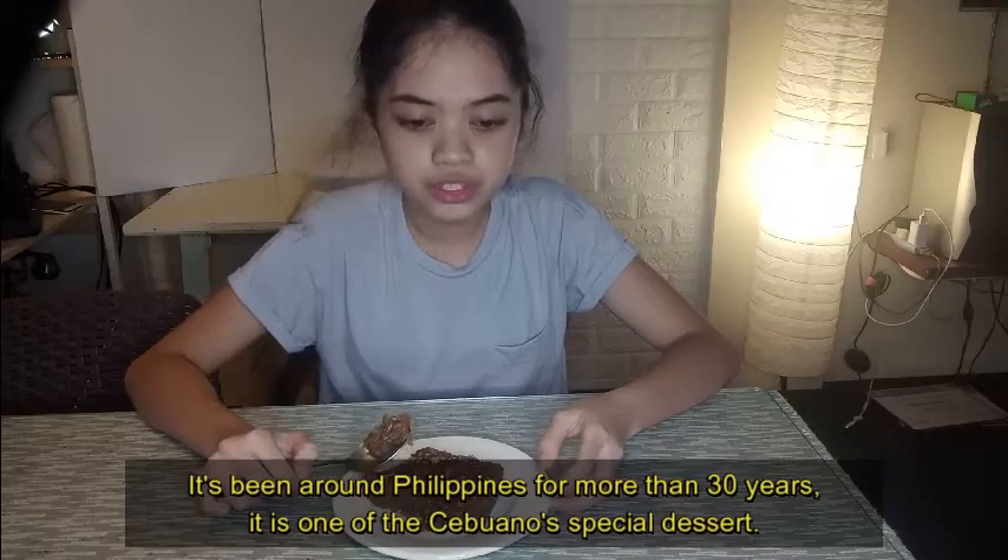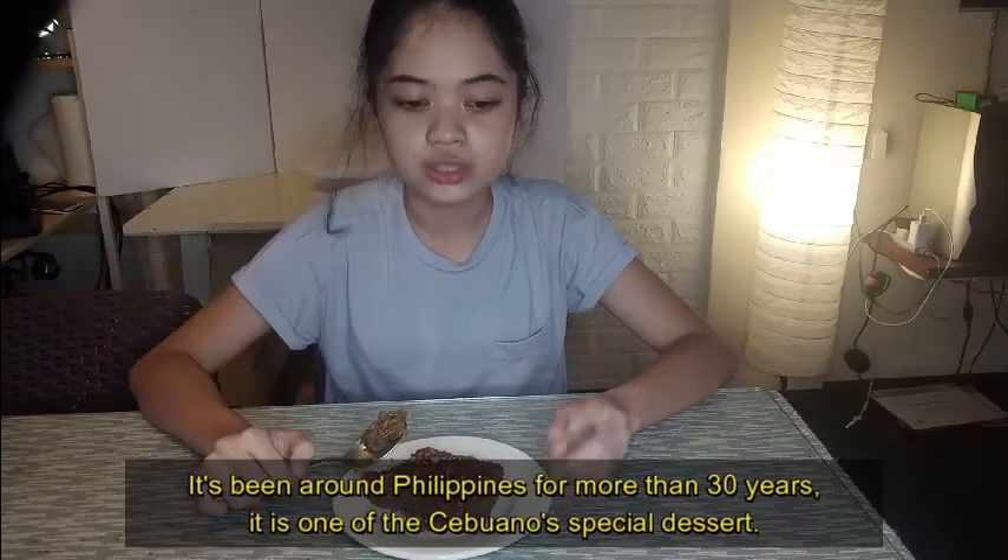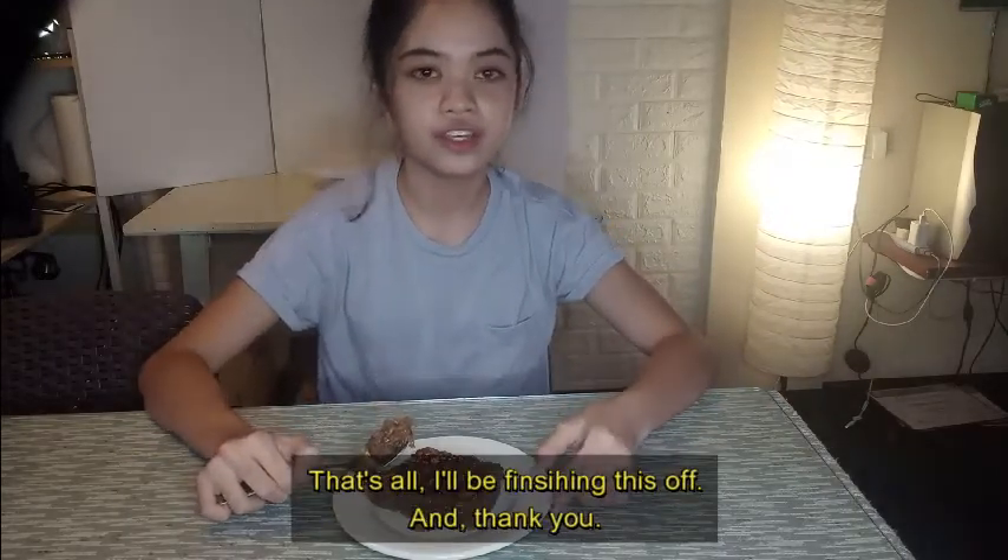It's been around the Philippines for more than 30 years. It is one of the Cebuanos' special desserts. That's all — I'll be finishing this off, and thank you.